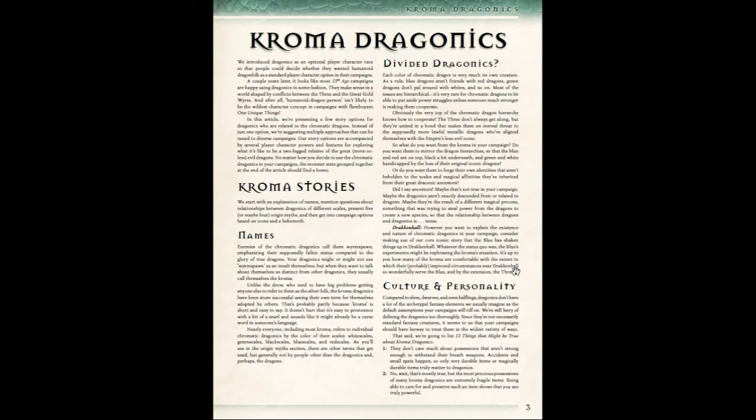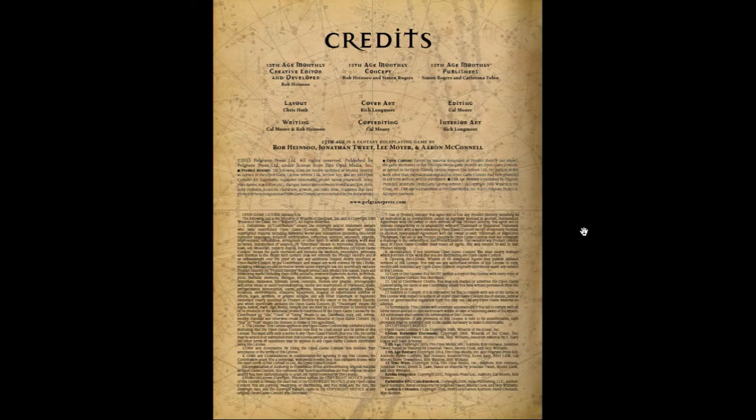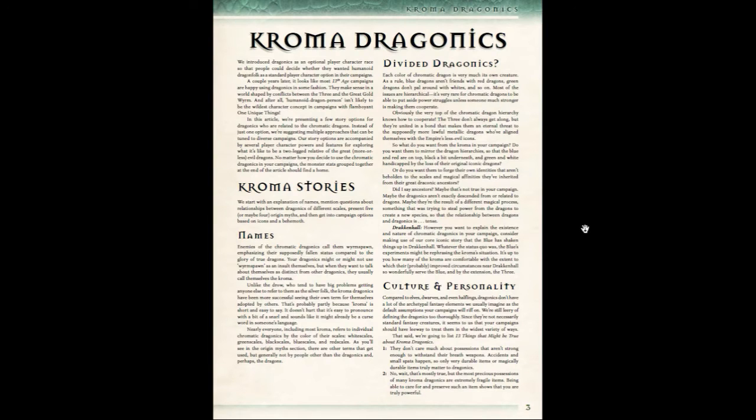So, Chroma Draconics. This is all about the Draconics, and in the core book the Draconics are an optional race that you can play. Basically, they are equivalent to a Dragonborn race of D&D, Pathfinder, or any of the other D20 games out there. Now that 13th Age has been out for a year or two, the Draconics are actually a pretty popular and heavily played race, so they wanted to add more lore to them.